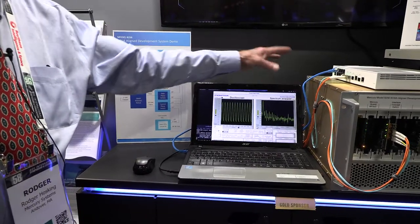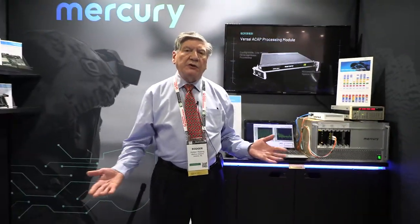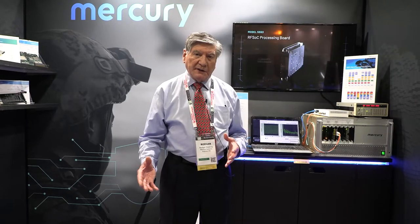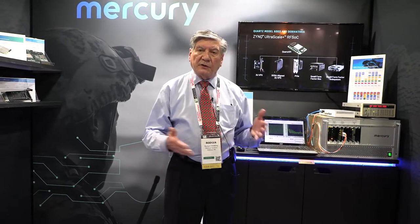This system represents a rather complete starter system for people who are doing a SOSA development project. It's a great way to get started because it contains all of the basic elements for you to get a running SOSA system to start with, and then iterate that system by adding your own cards, your own slots, as you see your development progress. It's a really great reference design and a good way to get started. If you'd like to get some more information on the Model 8256 from Mercury, please contact us and we'd be glad to talk to you.